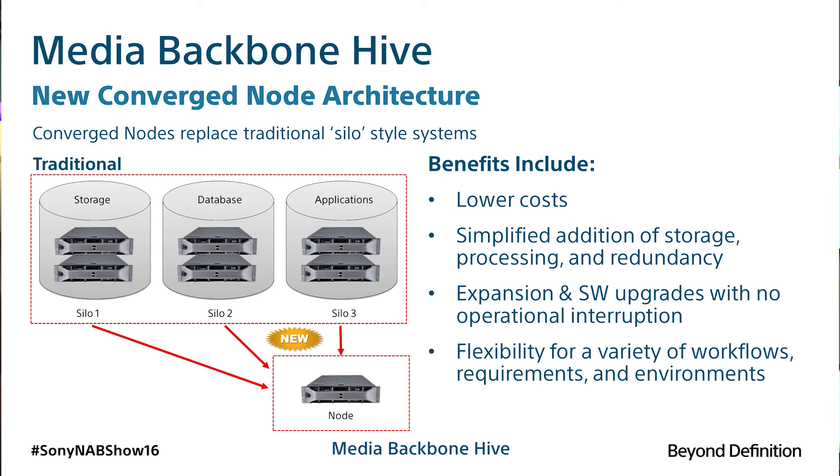The hyper-convergent node platform on which Hive is built accommodates unprecedented flexibility by facilitating expansion and updates while the system is live. This node architecture also provides resilient redundancy, averting downtime due to possible component failures, and utilizes common off-the-shelf hardware for cost savings.